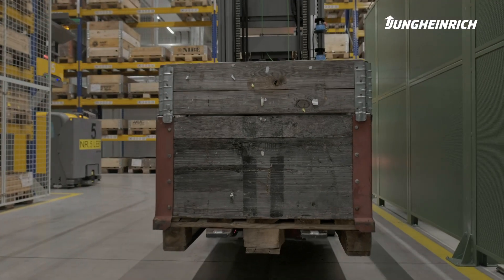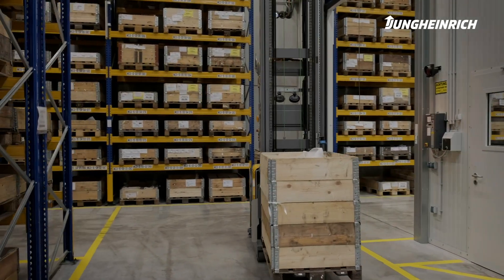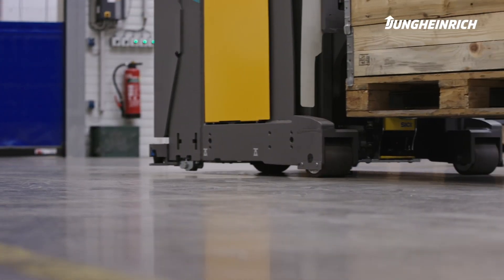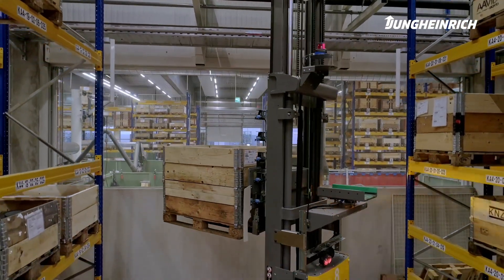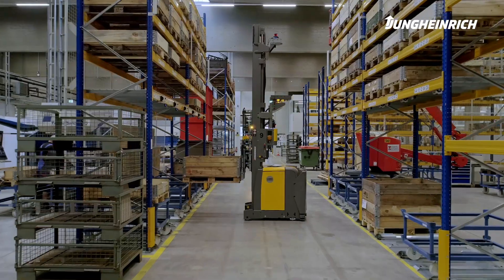The goods are picked up by the next free vehicle and brought to the storage location provided by the system. The Jungheinrich logistics interface takes over the management of the buffer racks and reports the storage locations back to the customer's ERP system.